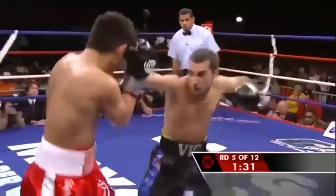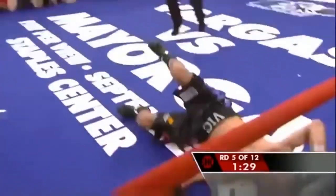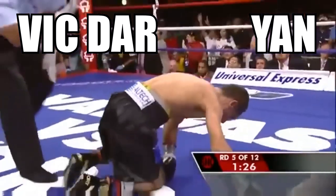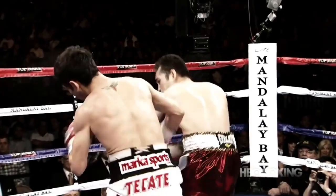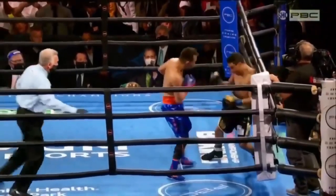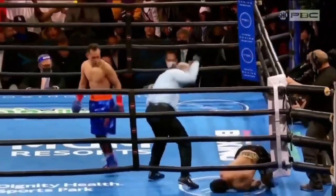14 years ago we saw Nonito Donaire capture his first world title against Viktor Chinyan by stealing his chin with a signature counter left hook. Four divisions and nine world titles later, Donaire has captured yet another world title with the same punch against Nordin Ubali.